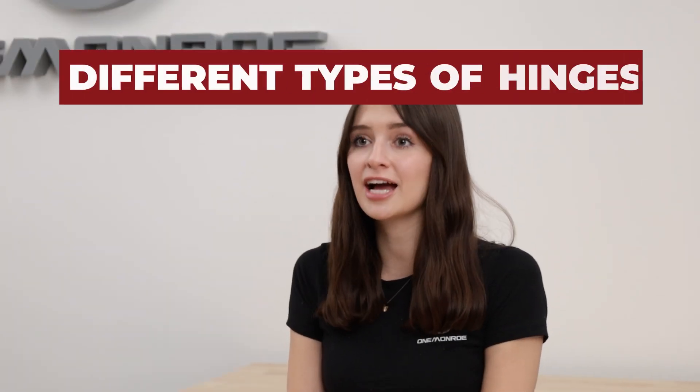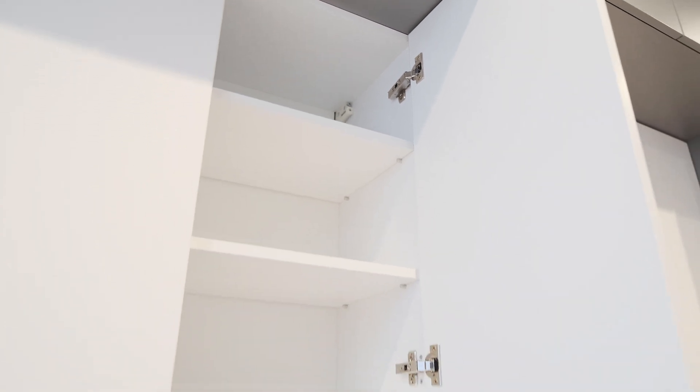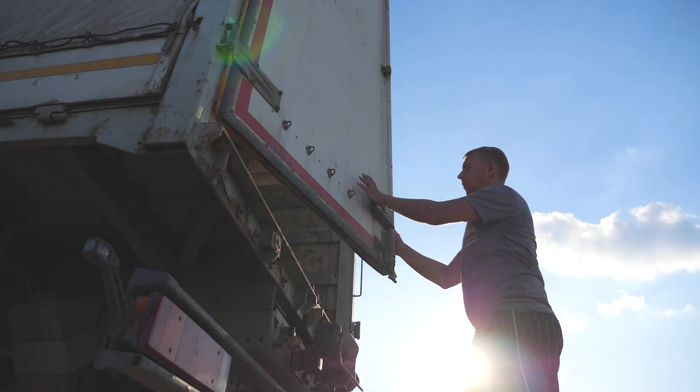Welcome back to another One Monroe Minute. Today we're talking about the many different types of hinges and what they're used for. Hinges play an important role in both our daily lives and in a variety of industries. Today we're going to cover some of the most common types.